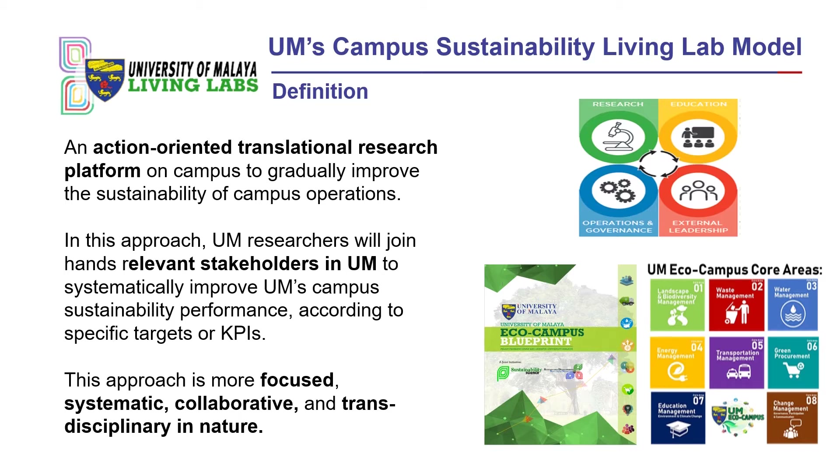We are mostly focusing on environmental sustainability, based on the UM Eco Campus blueprint launched in 2016 with its eight strategic trusts: landscape and biodiversity management, waste management, water management, energy management, transportation management, green procurement, education management, and change management. Under this approach, UM academic researchers from various backgrounds are joining hands with relevant stakeholders within the campus to systematically improve UM's sustainability performance according to specific KPIs, making it a focused, systematic, collaborative and transdisciplinary strategy.